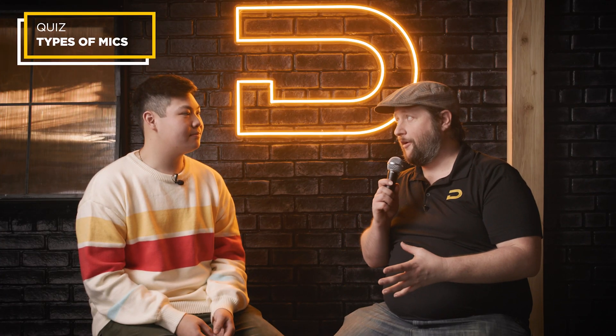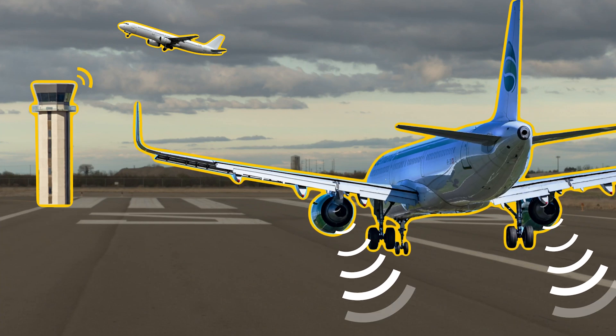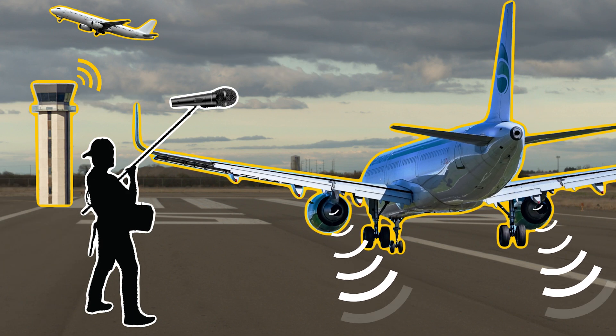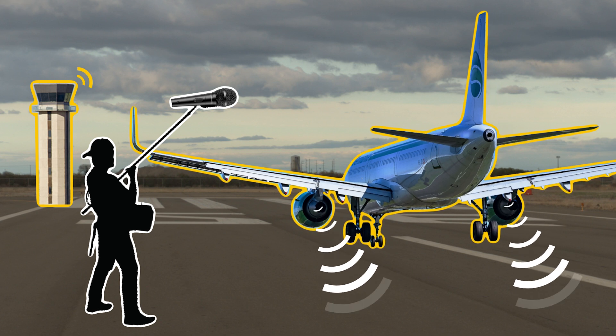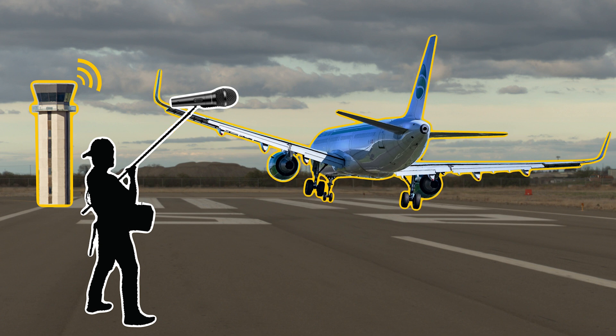Let me throw you a couple of hypotheticals. Number one: I want to record an airplane that's super loud, with my microphone as close as possible to isolate just that jet engine. Well, to do that I'd probably get a dynamic microphone — something that could take a lot of SPL. There's going to be a lot of ambient noise and crazy sound waves coming off a jet engine right next to the runway. A dynamic microphone will probably get you something usable.